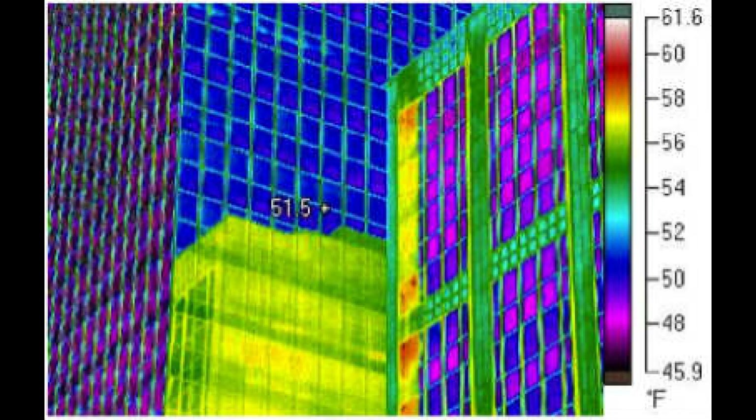Most surfaces with a direct line of sight will display a temperature reading on the device. Let's pause here and take a look at that. The key word here is surfaces. Thermal imagers are only able to pick up temperature from a surface. They cannot detect the temperature of the air.